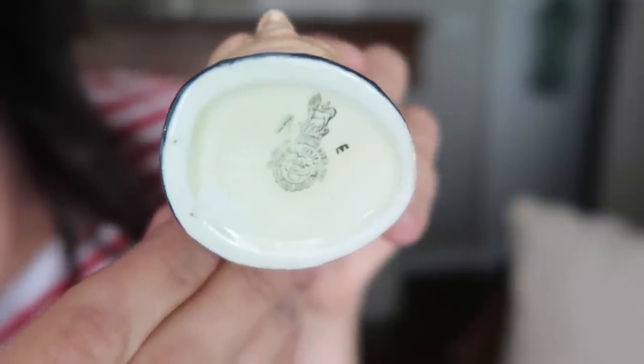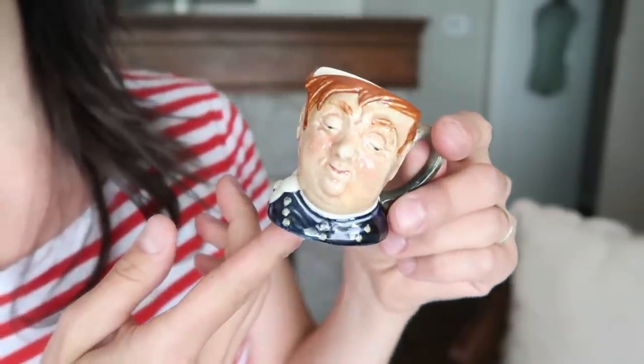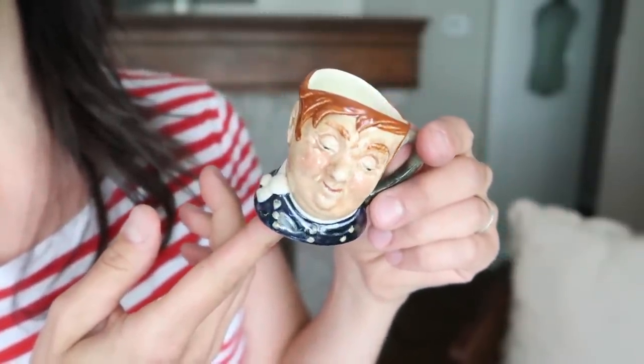I also picked up this little antique teacup — it's Royal Doulton. I don't know how old it is, if it really is an antique, but to me he looks like a little sailor, a little sea captain. I was going to put a little red velvet string on it and hang it as an ornament on our Christmas tree — just a really sweet souvenir. Dan says he looks drunk, which he probably is, but I still think he's pretty cute. He's got his little scarf tied.